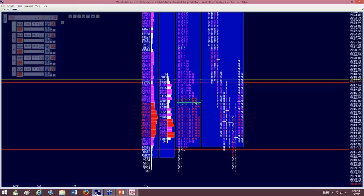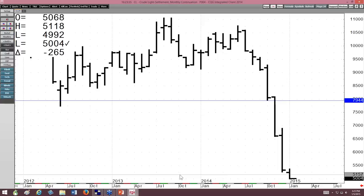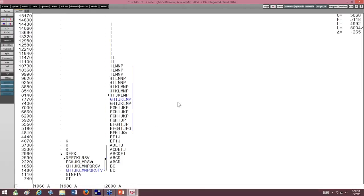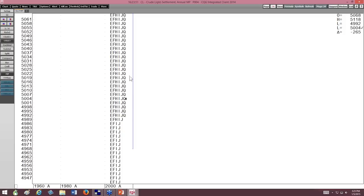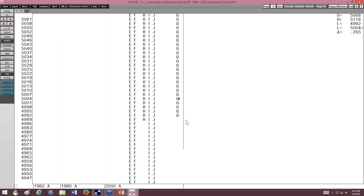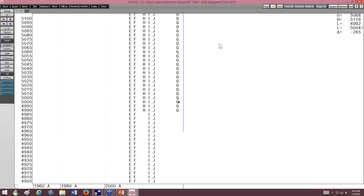The first thing I would suggest — and I've been through this many times with people — when you tell me you are using numerous charts and views in order to get into entries, that in itself is probably a killer.